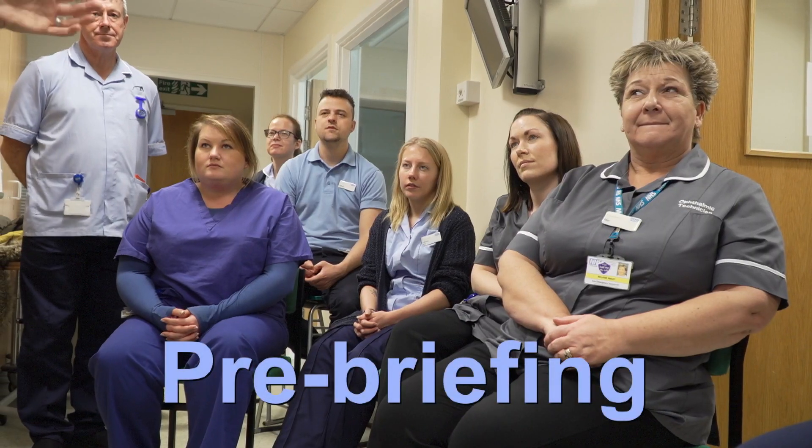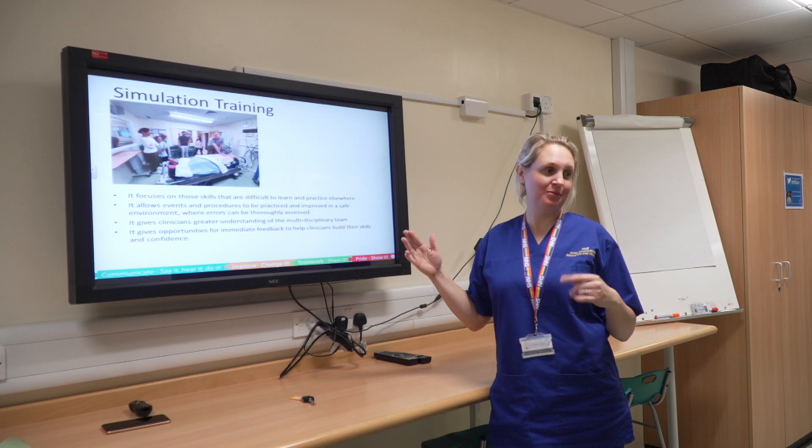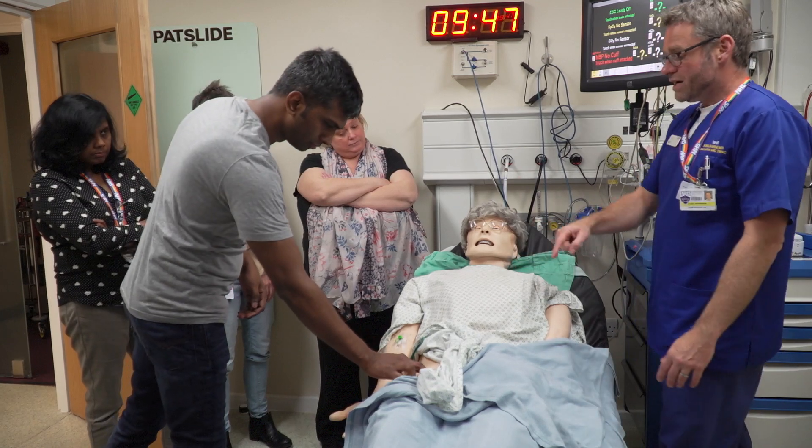Our pre-brief area offers a comfortable learning environment for our learners. Pre-briefing offers participants an orientation to the simulation suite and enables them to reach their intended learning objectives.